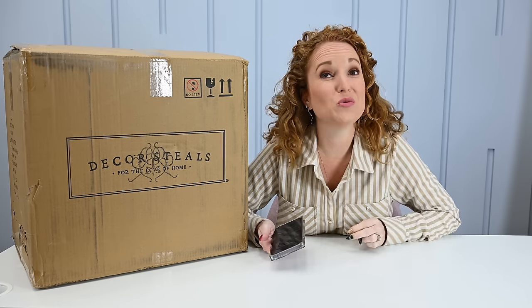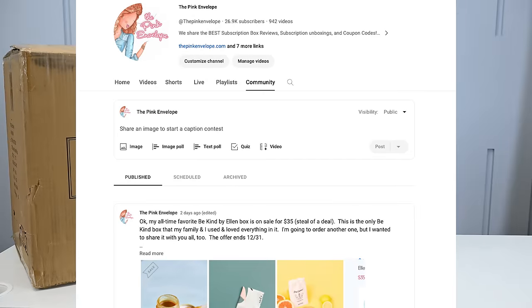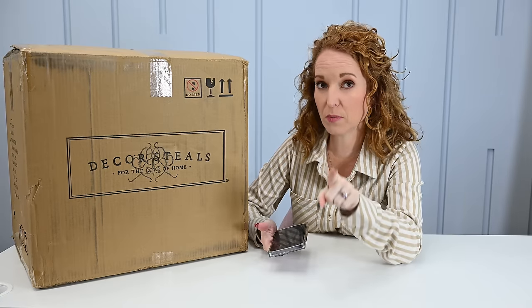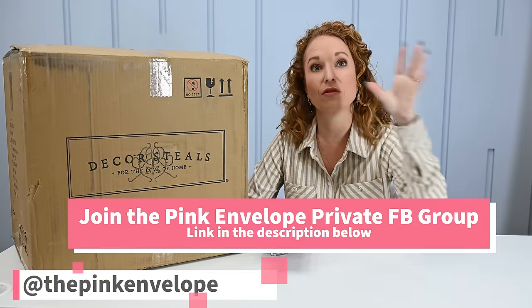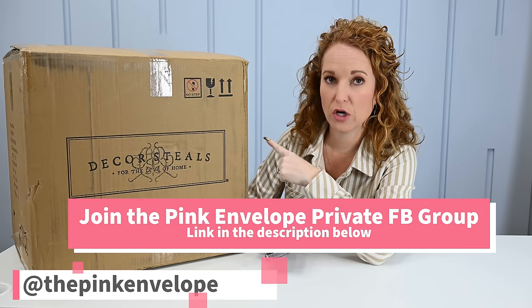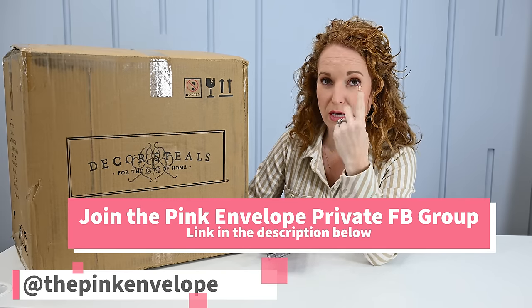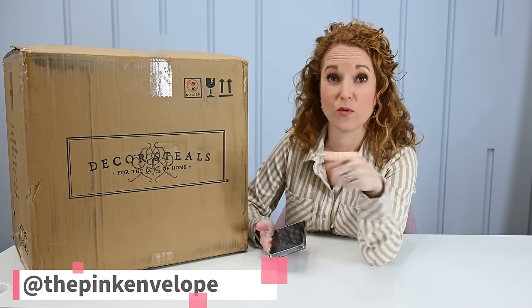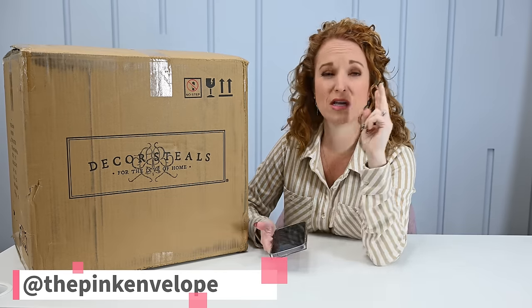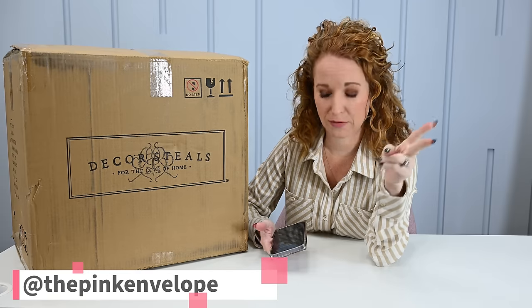Use the YouTube community tab — that's where I can communicate things to you that don't happen in a video. Same thing with our Facebook page, both the internal private group (linked down below) and the forward-facing group. If I don't have a video for it, I put it on the YouTube community, private Facebook group, and main Facebook group — that's where you can find written, up-to-date sales, limited edition stuff, all of that goodness.